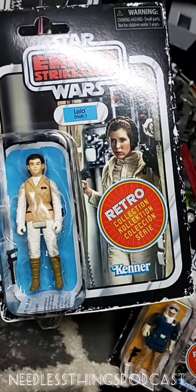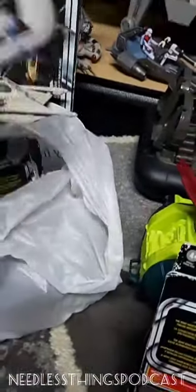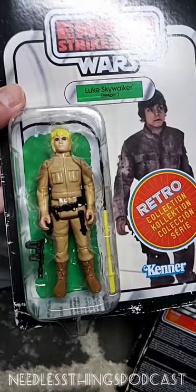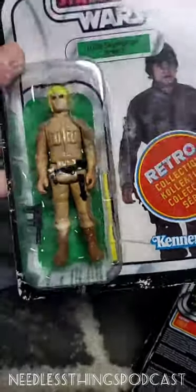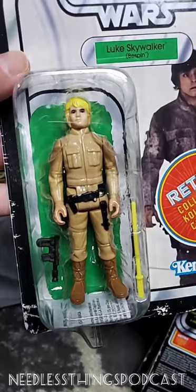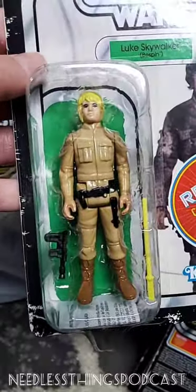I wish it didn't have that big 'retro collection' label in three different languages that takes away from it, but still very cool. At some point I might open these up - if I can get a second set, I'd like to keep a set carded and open a set. That accessory changed everything back in the day. The first Kenner figures had the little slide-out lightsabers, and even as a kid I never really liked those. So when we got this separate lightsaber, I loved it - it changed the game for me. This Luke in Bespin fatigues became my default Luke for most of my playtime with Star Wars back in the day.